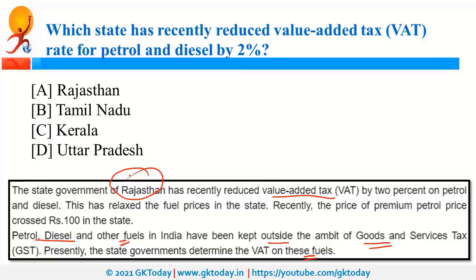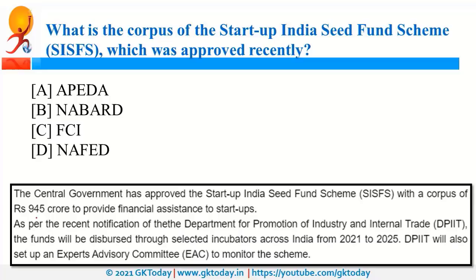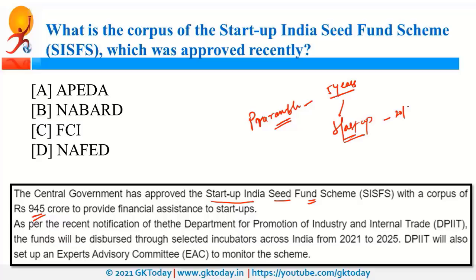The corpus of the Startup India Seed Fund scheme, recently approved by the government, is 945 crore rupees. This was announced during the Prarambh Summit organized by the Commerce Ministry to commemorate 5 years of the Startup India scheme, launched in 2016. It is a scheme related to the Department of Commerce, and BIMSTEC, headquartered in Dhaka, Bangladesh, was the key partner for this summit.